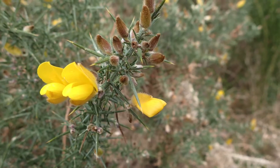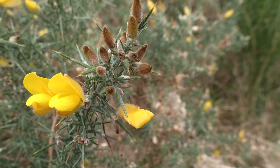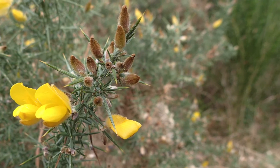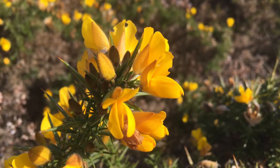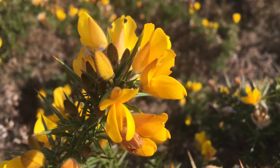When the flower buds are shut, people have used them in capers to make a type of capers. The flowers themselves can be made into a tea and a kind of infusion, and the wood burns incredibly hot.